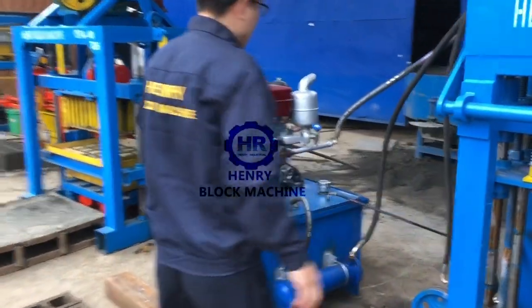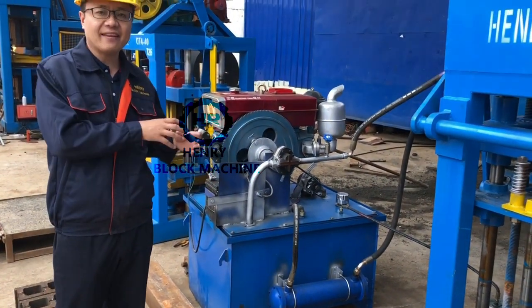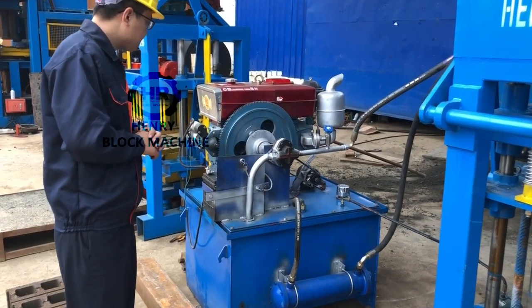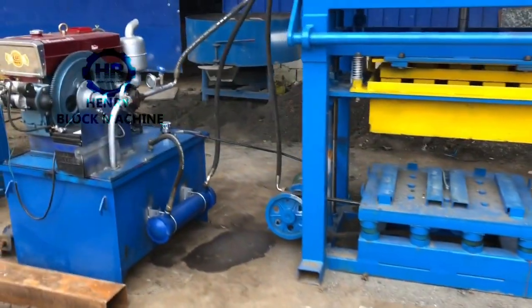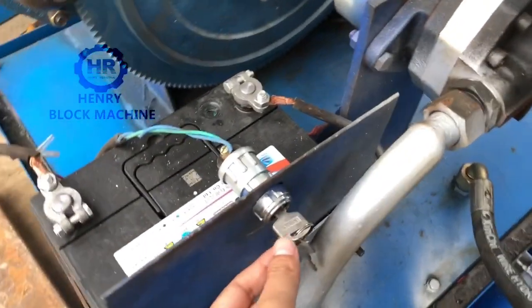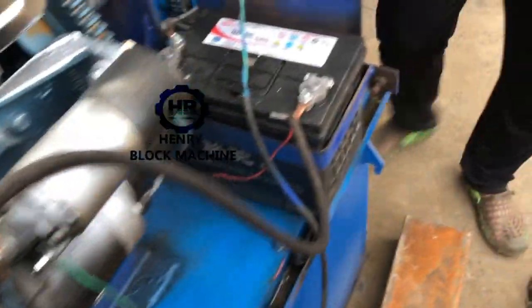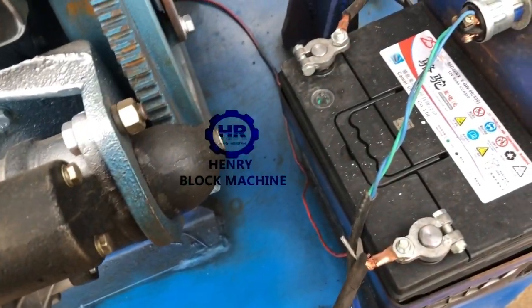If you don't like a diesel engine, you can also let us design an electric motor onto the hydraulic station to get power from electricity — that's also okay. Now I want to show you the tips. Here are the keys to start the engine. Here is the starter mechanism, and here is the battery. The battery will supply electricity to start the engine via the starter.